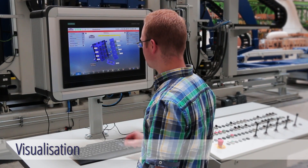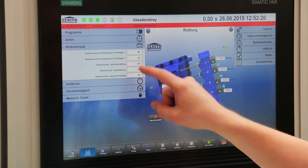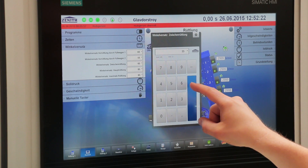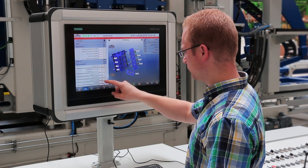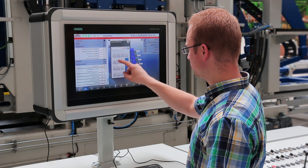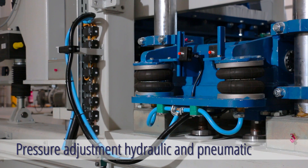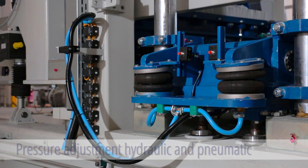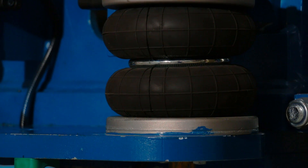The self-explanatory and intuitive visualization concept allows machine operation to be learned very easily. A new diagnostic design supports the machine operators in choosing the best length adjustments for the machine. All hydraulic and pneumatic functions are controlled proportionally and can be adjusted by parameters in the visualization and saved product-related.